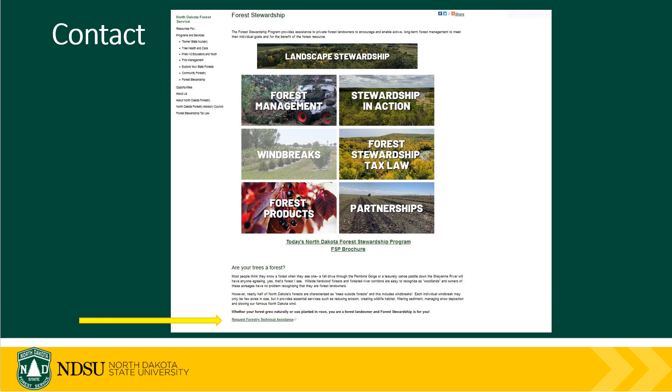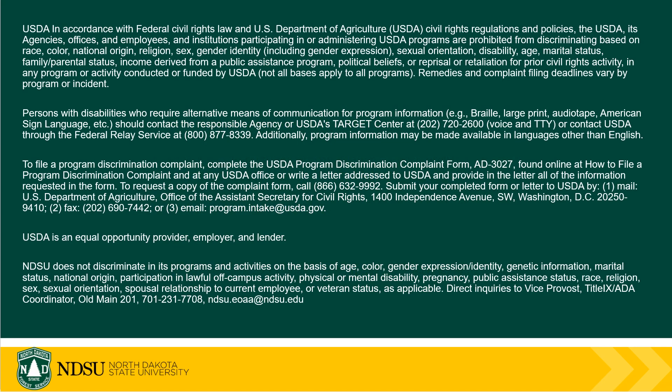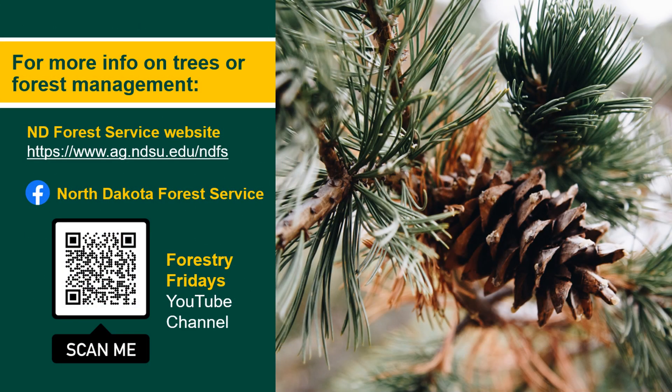If you are interested in learning more about what you can do to better manage your native forest, or would like to learn about the current condition and health of your forest in North Dakota, feel free to reach out by requesting forestry technical assistance on our Forest Stewardship page at the link shown below or at the contact information provided. We will be glad to visit with you and see how we can assist, educate, and inspire you to actively and sustainably manage your forest. If you would like to learn more about the North Dakota Forest Service, visit our website at the address listed and be sure to follow us on Facebook and check out other Forestry Friday videos on our YouTube channel.